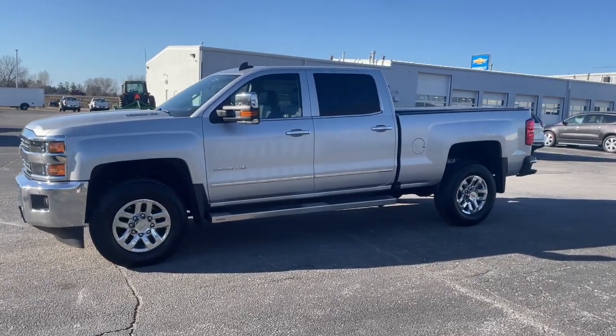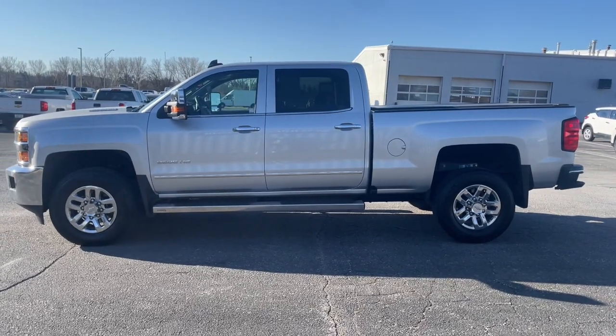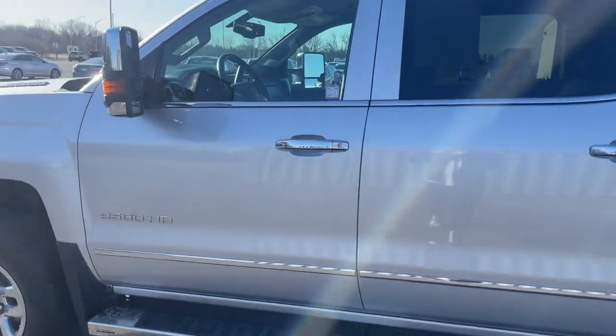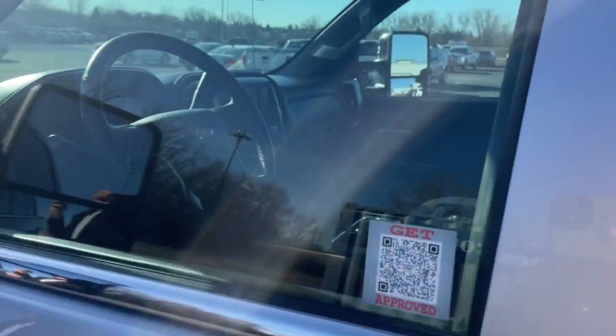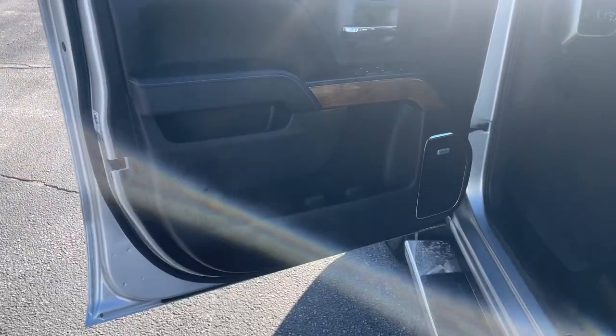Introducing the 2016 Chevrolet Silverado. With less than 70,000 miles on the odometer, this vehicle provides excellent value. The all-new Silverado delivers smart technology, advanced safety features, improvements in bed and cargo design, and a refined level of comfort.